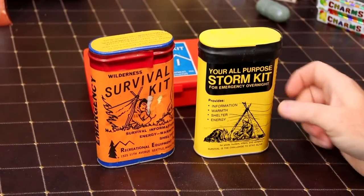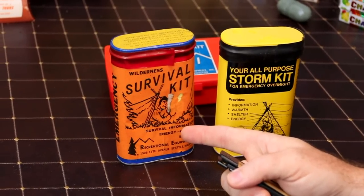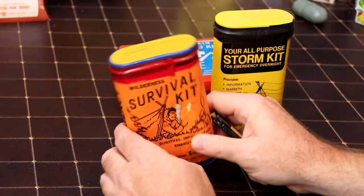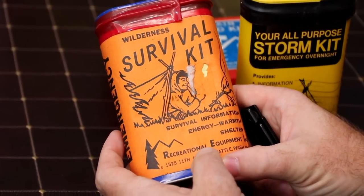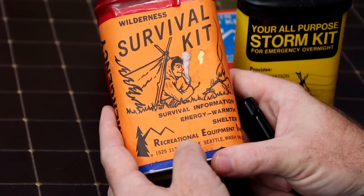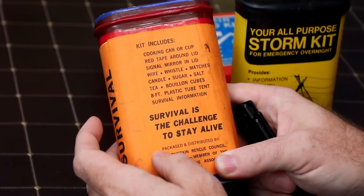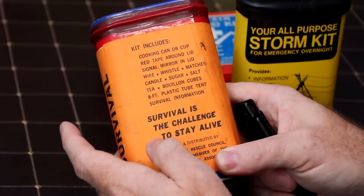REI is in Tacoma, Washington. This is one of their first kits - this is when they were first starting out. They actually bought tins and repacked them and relabeled them for these little kits. It says 'Wilderness Survival Kit - survival information, energy, warmth, shelter - Recreational Equipment Incorporated.' Kit includes cooking can or cup, red tape around lid, signal mirror in lid, wire, whistle, matches, candle, sugar, salt, tea, bouillon cubes, eight-foot plastic tube tent, and survival information.